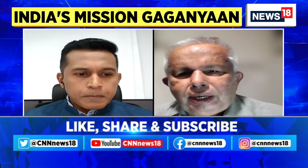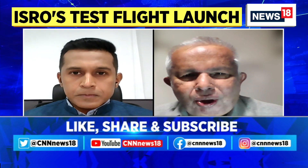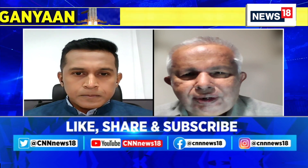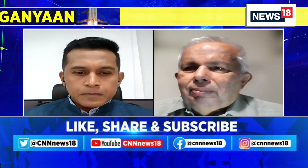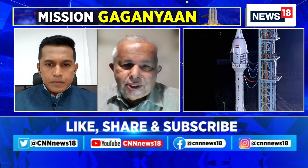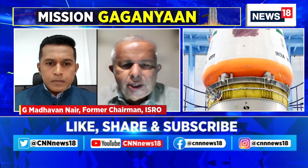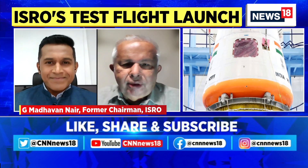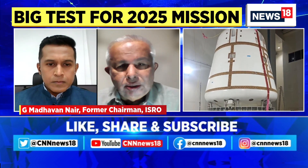The objective of the Gaganyaan is to carry three astronauts to the orbit and their safe return to the ground after the mission completion. So, the safe return is something which is very, very important. So, the crew, while the rocket is going up or any phase of the launch, they can encounter some problem or other.